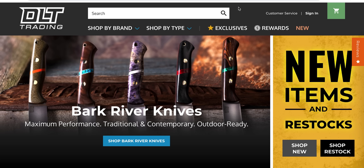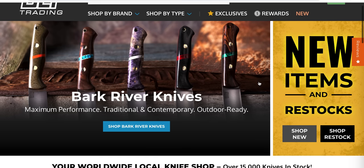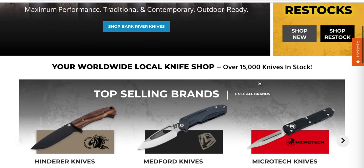What's going on YouTube? Metal Complex here, and today we're going to be taking a look at some new items at DLT Trading.